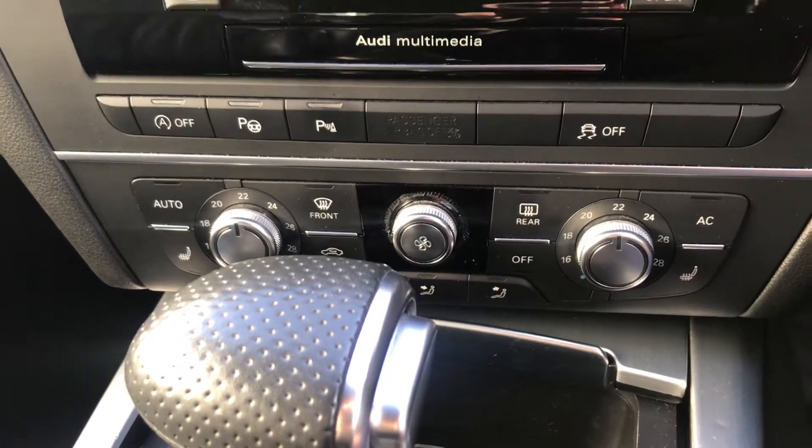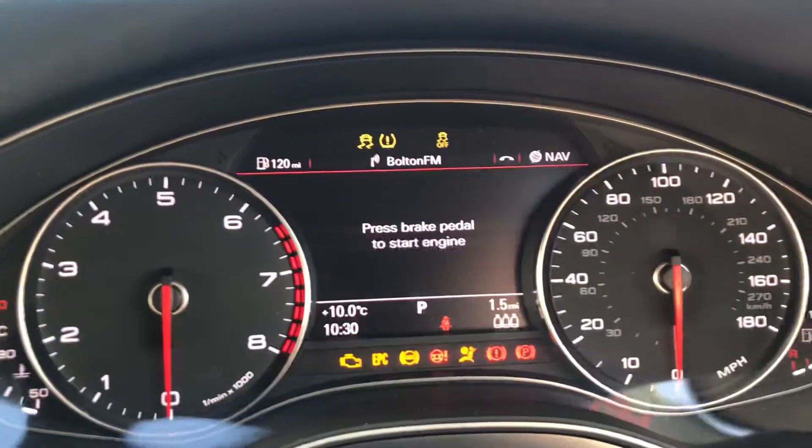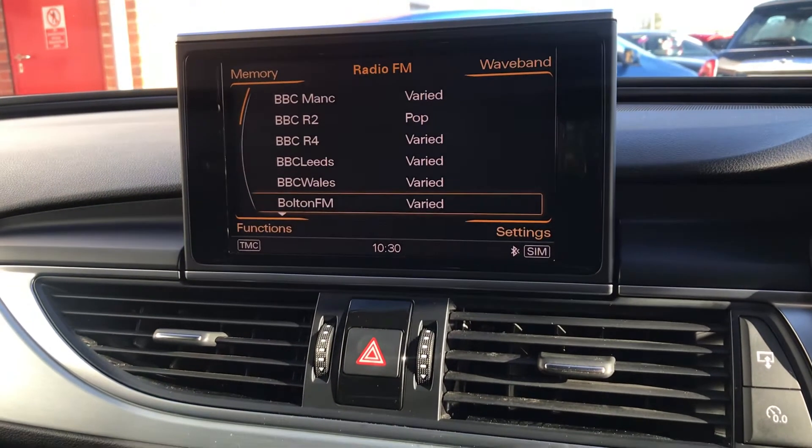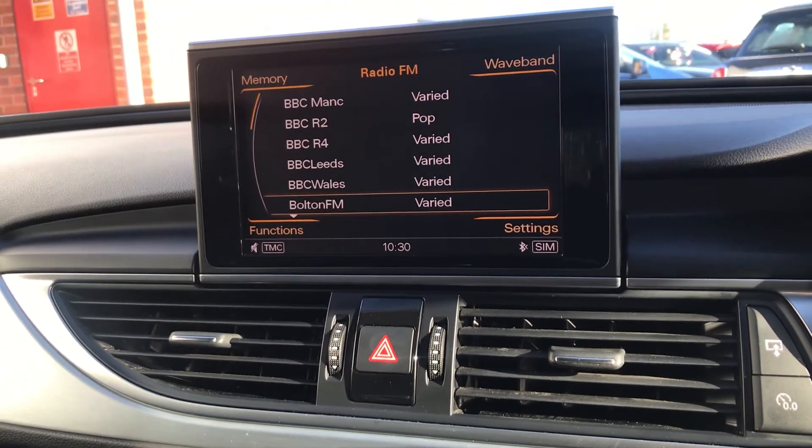You have dual zone climate control as well as heated front seats, and cruise control with a driver's information display. This is a start-stop engine — as I've turned the engine on, you can see the display has lifted upwards, as it is usually hidden.